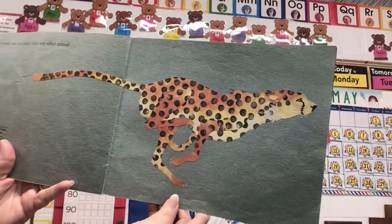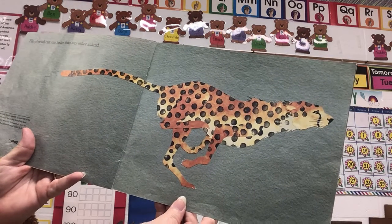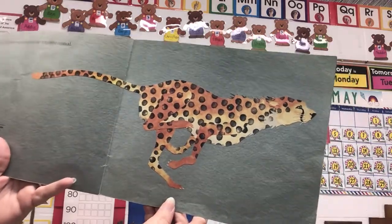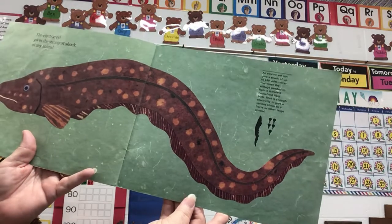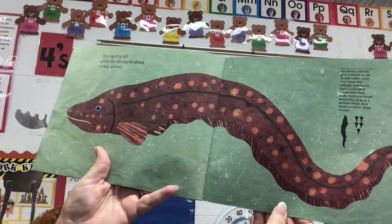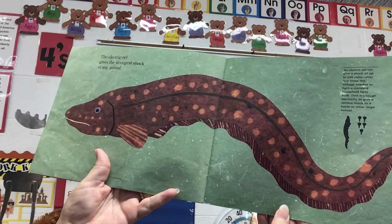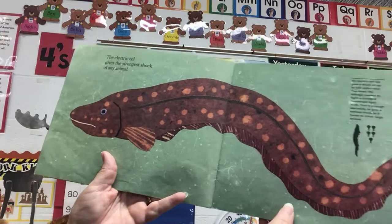The cheetah can run faster than any other animal. A cheetah can reach speeds of over 60 miles an hour, but only for a few hundred feet. When it chases another fast animal such as an antelope, the cheetah must catch it quickly or it gets away. An electric eel can give a shock of up to 650 volts — over five times the voltage needed to light a standard household light bulb. That is enough electricity to give a serious shock to a horse or another large animal.